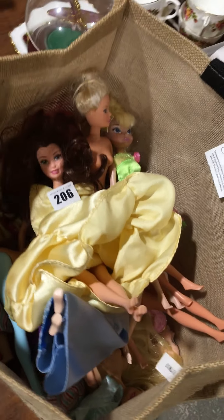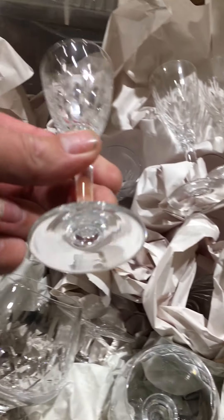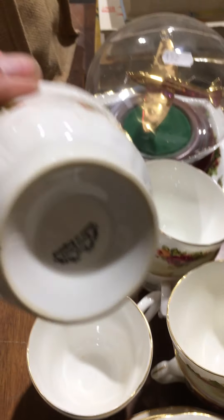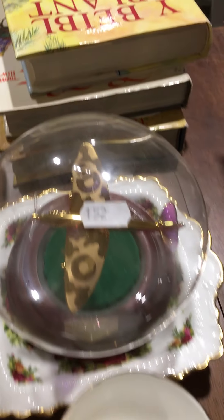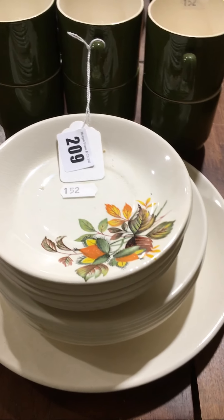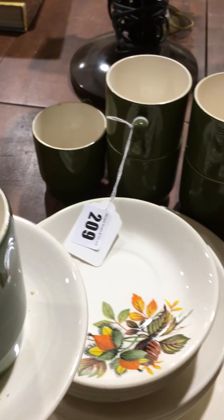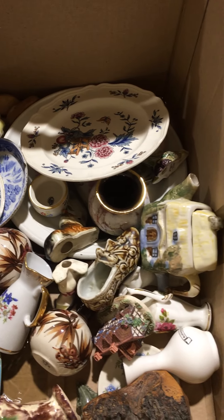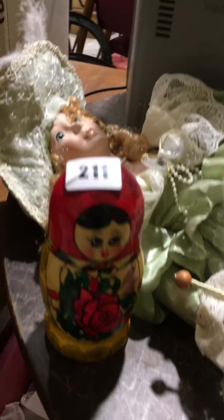Lot 205 is children's bibles. Lot 206 is a box of Barbies and the like. Lot 207 is nice glass in there. Lot 209 is a retro tea set. Lot 210 is a box of mixed again. Lot 211 is a nice little Russian doll set and a collector's doll on a stand.